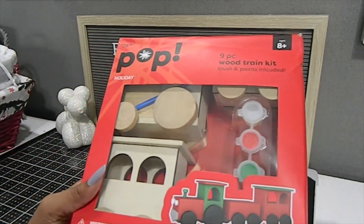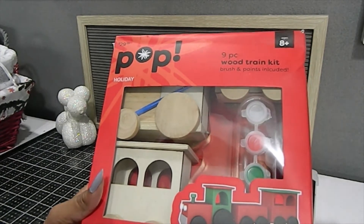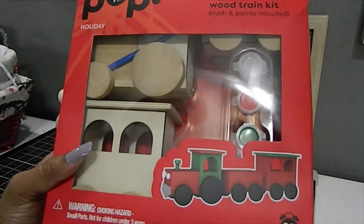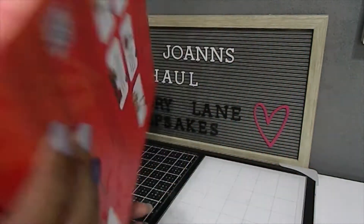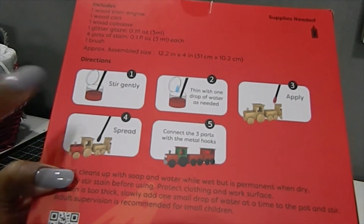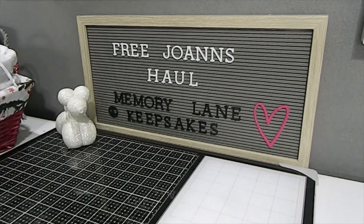I also found this kit — a nine-piece wood train kit that retails for $29.99. This is a wood train that you can paint, and it does include the paint and the paintbrush. This is going to be a lot of fun. The back of the box gives you step-by-step instructions.